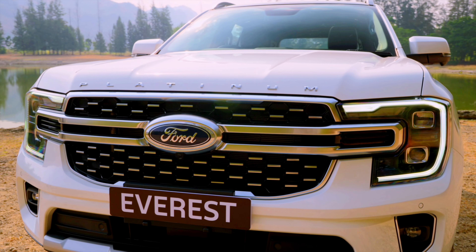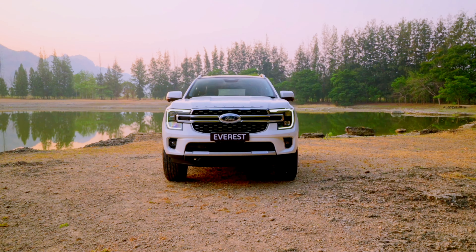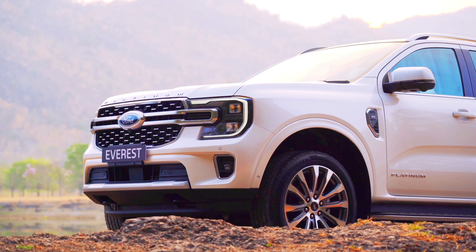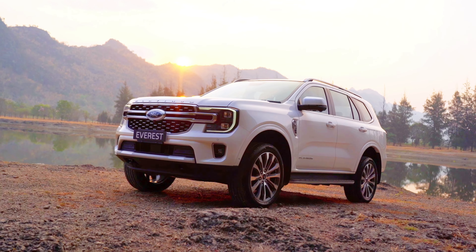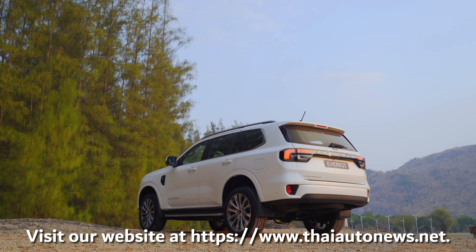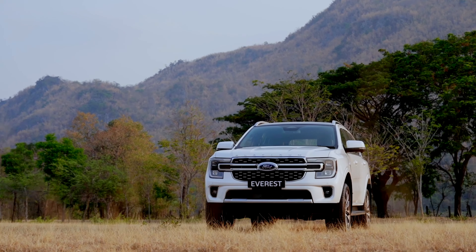The Everest Platinum V6 was first introduced in Thailand as a limited edition version in March this year with just 350 units, but it was quickly sold out. Even though Ford staged another promotion with another 300 units, again it was sold out. So in September this year, the American automaker decided to make this model a regular model in the Ford product lineup in Thailand.